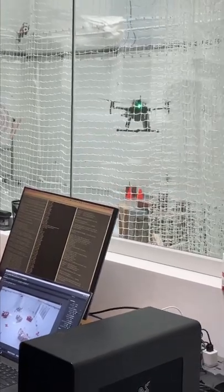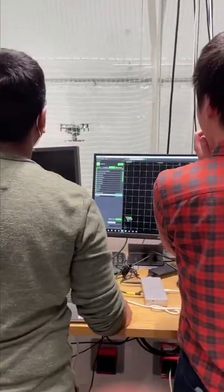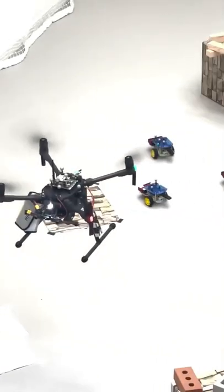This is the REACT Lab at Harvard's School of Engineering and Applied Sciences. One of the student projects pertains to search and rescue operations.